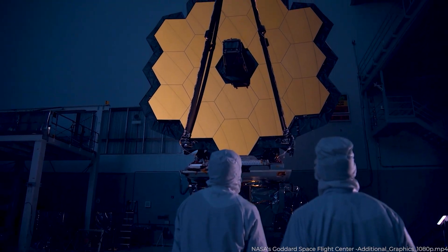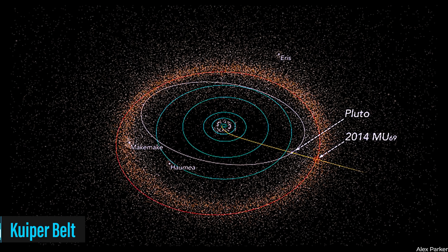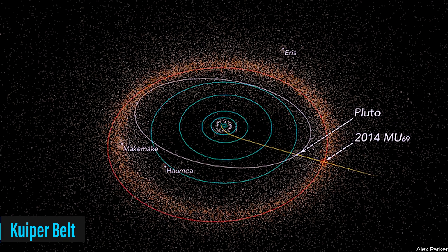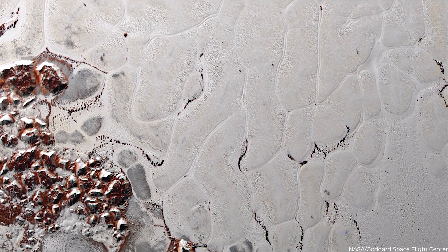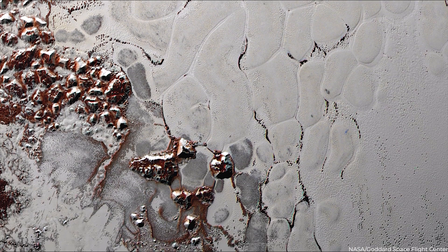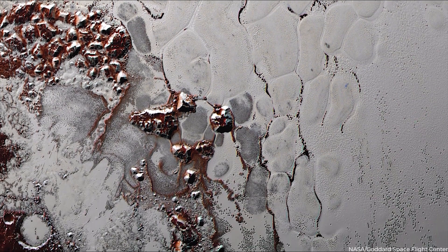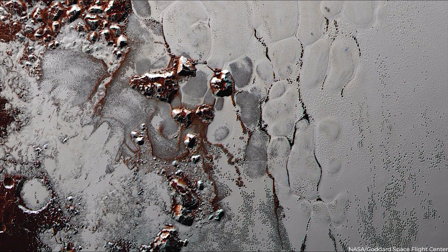The James Webb Space Telescope, NASA's time machine, is set to study Pluto and its neighbors in the Kuiper Belt, a region beyond Neptune's orbit, as one of its first missions. The recently captured images display Pluto with an unprecedented level of clarity — intricately detailed surface features and mysterious patterns that we've never been able to observe in such detail before.